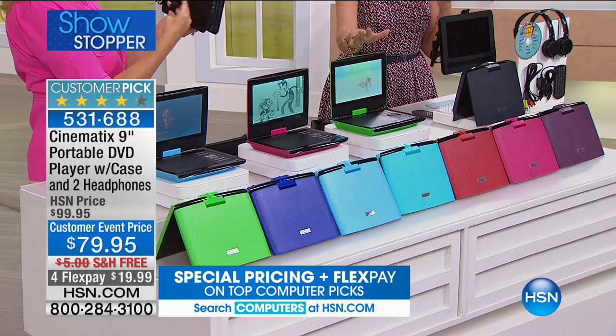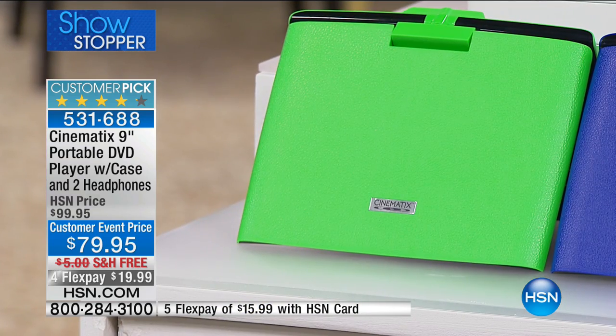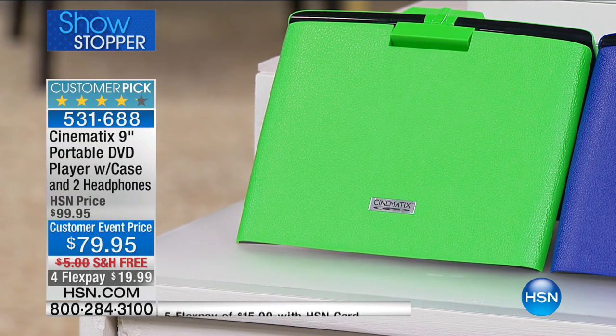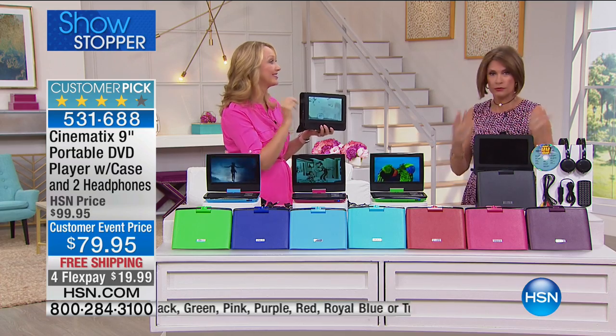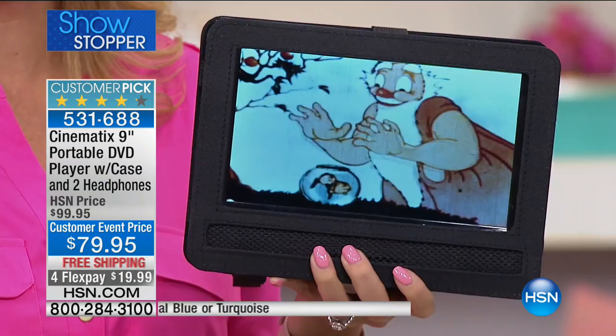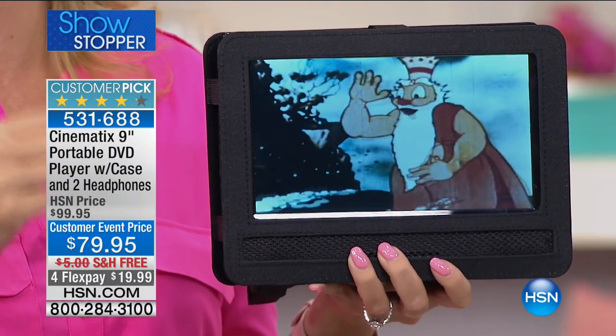All the great color choices are available today — I think lime green is going to sell out first. This is just a fun gift whether it's for graduation, Dad's Day, Mother's Day — it's for every day, it's universal. You'll be surprised how much you use this. I throw mine in my handbag — it's just a couple of pounds, weighs virtually nothing — so awesome to have great entertainment on the go.